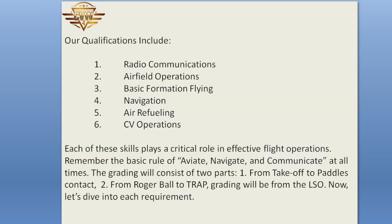Our qualifications include: 1. Radio Communications, 2. Airfield Operations, 3. Basic Formation Flying, 4. Navigation, 5. Air Refueling, and 6. CV Operations. Each of these skills plays a critical role in effective flight operations.